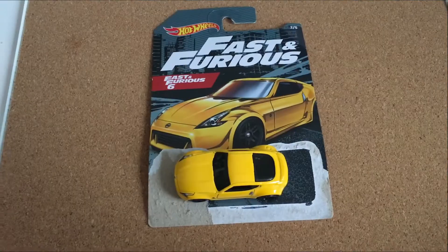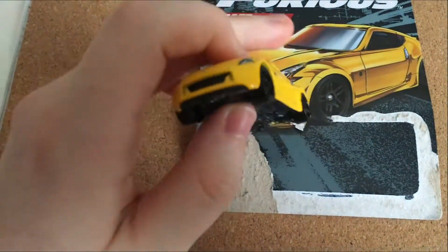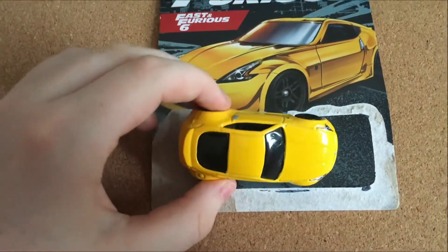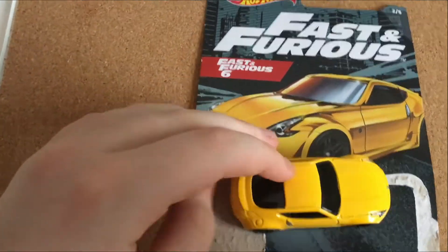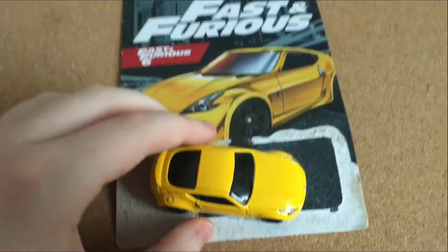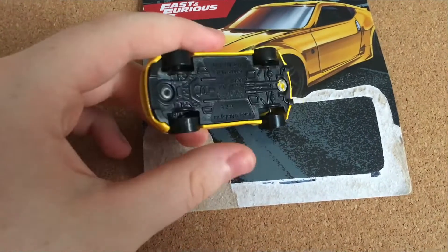The second car on this list is a Nissan 370Z. This is one of your basic JDM cars — nothing special like the Mercedes, nothing too crazy. Just a regular yellow 370Z. As you can see, it is from Fast and Furious 6, and it's the second car out of the whole five-set. For the design and the whole car, I'd give this kind of like a seven or a 6.5.